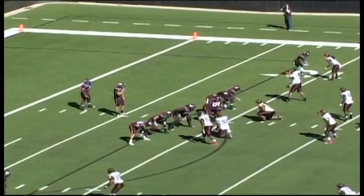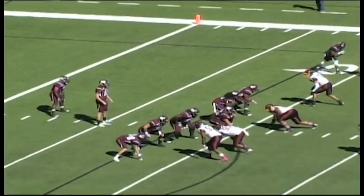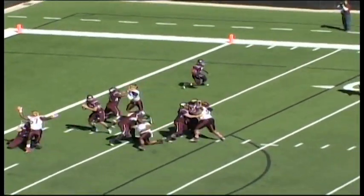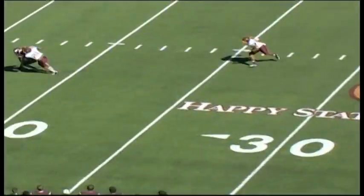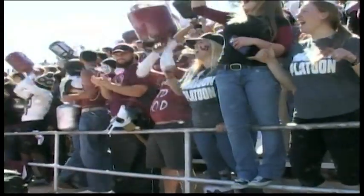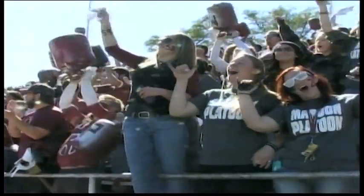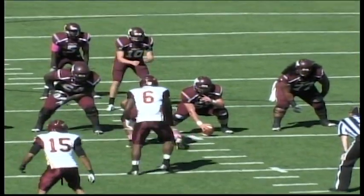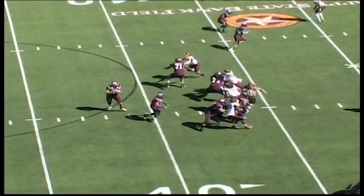He gave up a first down defensively on the first series, but the Marauders were able to get no more. Vaughn's looking to his left, now to his right, he slings it over there. Complete — nice catch by Anthony Johnson. Catch is made at about the 16-yard line. Second and seven, just under eight and a half minutes remaining in the first quarter.